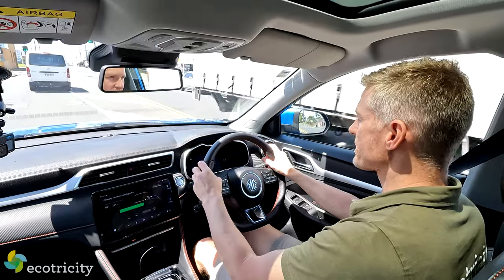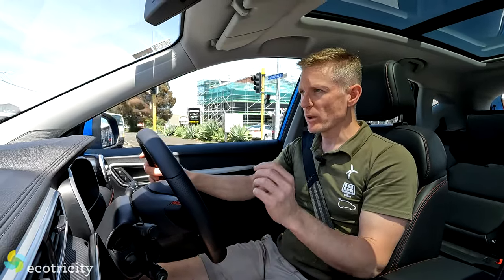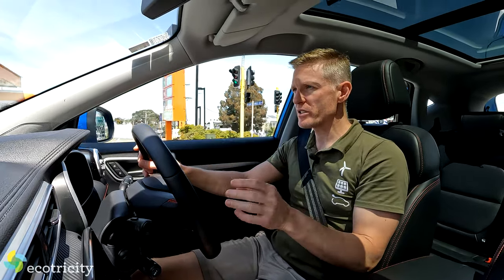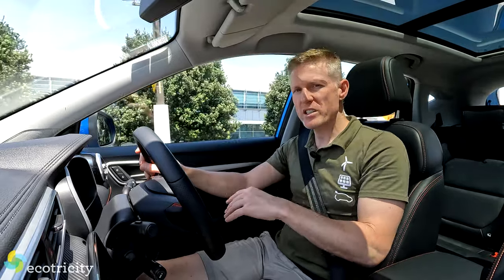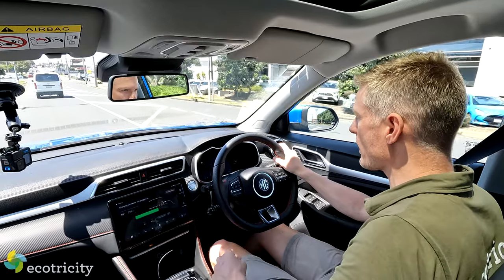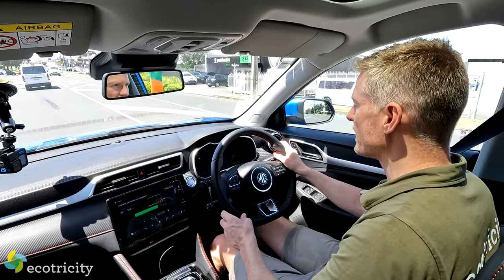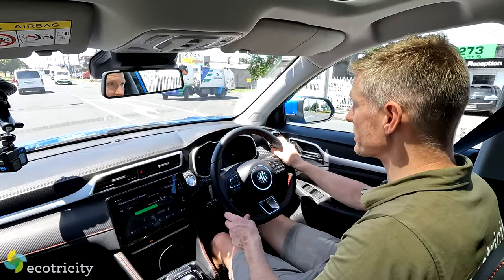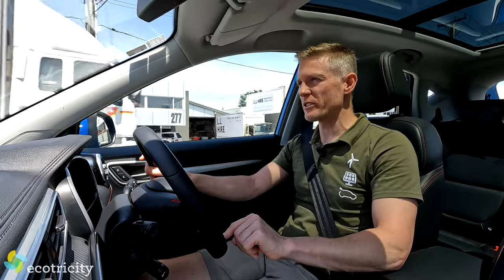What I also found interesting is that the two vehicles — the Essence and the Excite — both have the same motor, same performance, same range. But the Essence, the top-spec version, weighs about 40 kilograms more because of added gadgets like wireless phone charging, electric folding mirrors, electronic seats, and all that sort of stuff. What I'd like to know — and I'm sure you do too — is what are the real differences between the two models? Well, for that, we go to a voiceover.